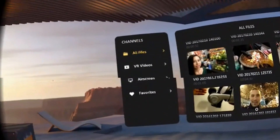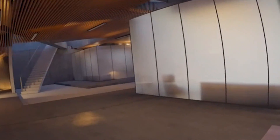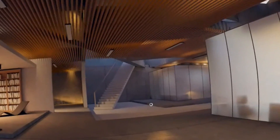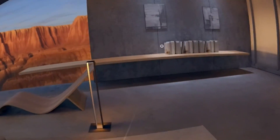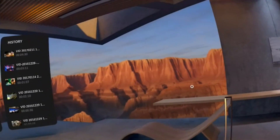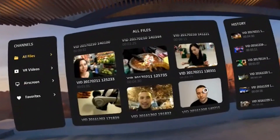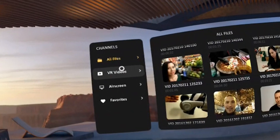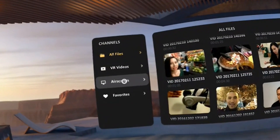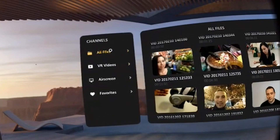When you first open the app you arrive in a luxury apartment that overlooks the Grand Canyon — beautiful. The developers have done a great job creating this environment, and it's from here where you do your video selection. 'All Files' shows all the videos on your phone, 'VR Videos' shows all VR videos, and 'AirScreen' allows you to stream videos from your PC to your phone.